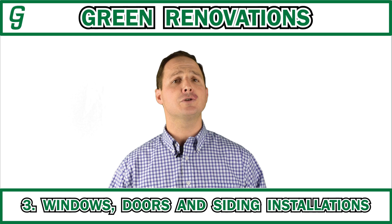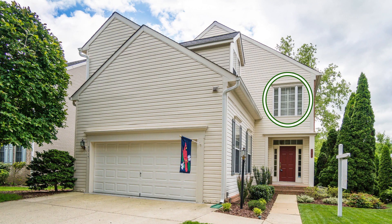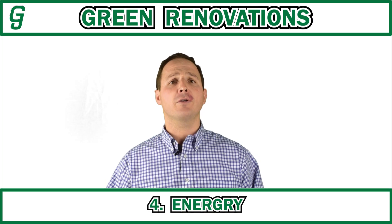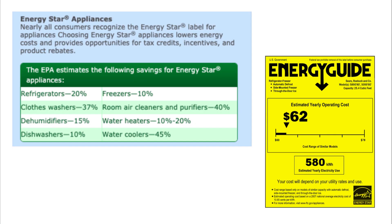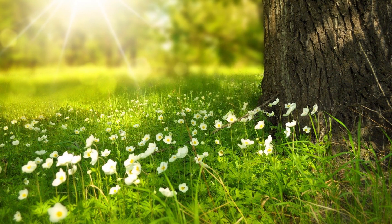Three, windows, doors and siding installations — so you're looking for new windows, new doors, new siding that is energy efficient. Number four, they're looking for energy efficient appliances. And number five, they're looking for landscaping for energy conservation.